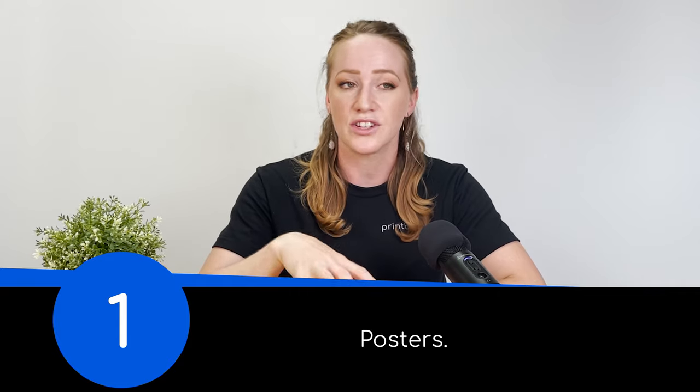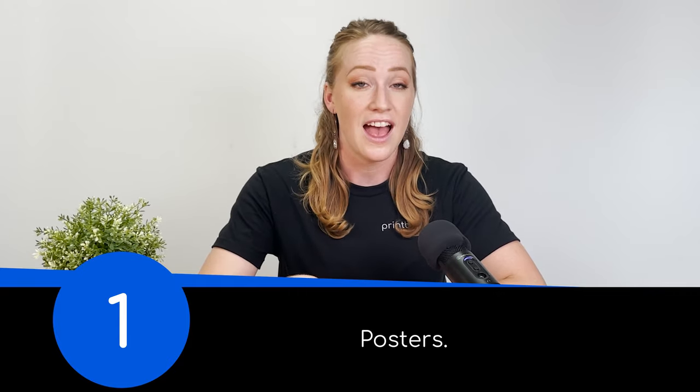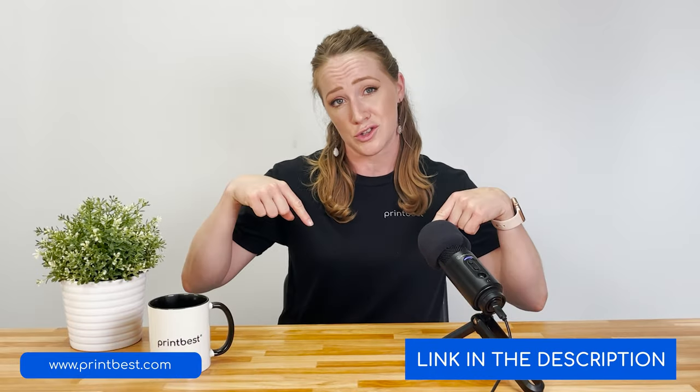So what are these 11 products that are helping artists earn more money? The first product is something sold by a lot of illustrators, photographers, and calligraphers, and that's posters. In the blog article that inspired this video, we have examples of businesses that made loads of profit on posters. If you're curious about how much they made, check out the blog article linked in the description below.